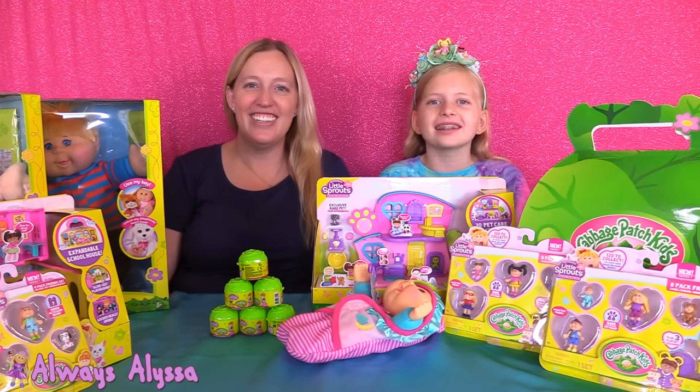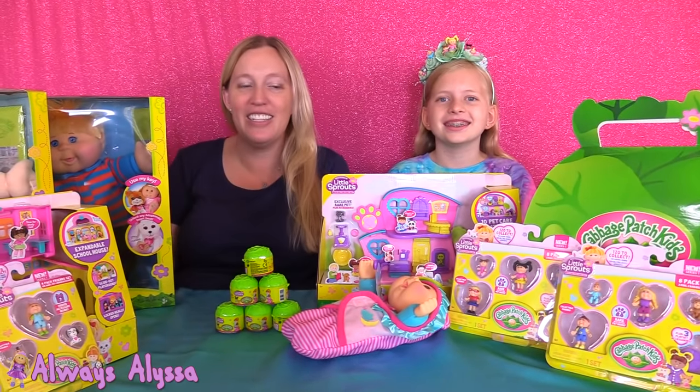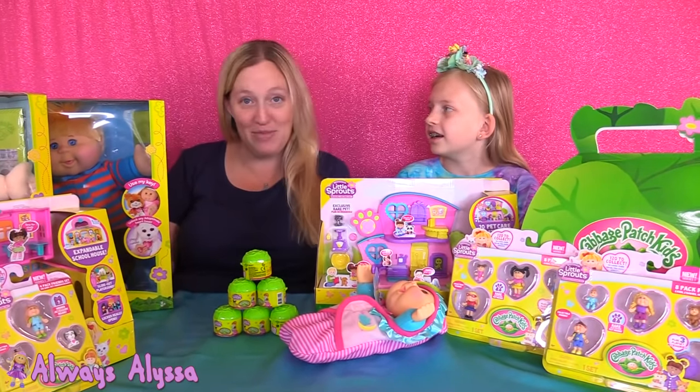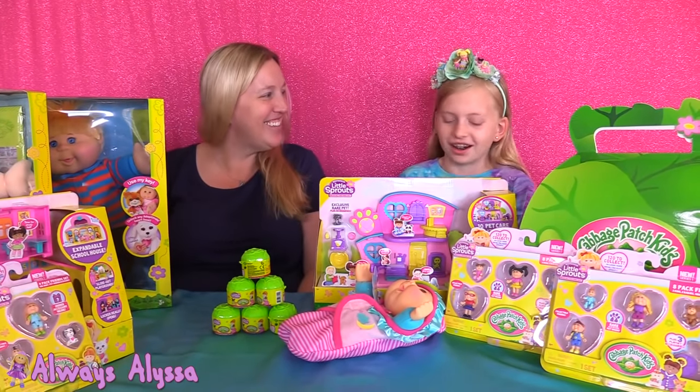Hi guys, welcome to Always Alyssa. We have a pretty fun video planned for you today, including a surprise even Alyssa doesn't know about that I have planned. Speaking of surprises, I have something for you before we start.